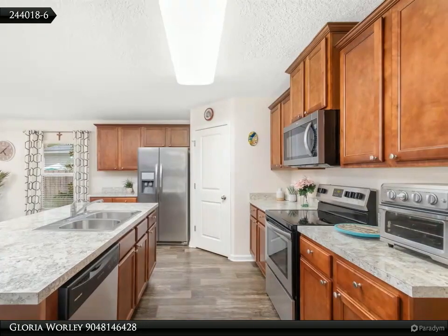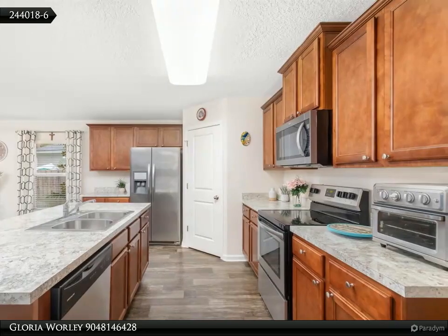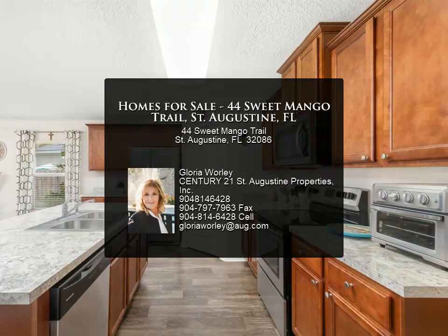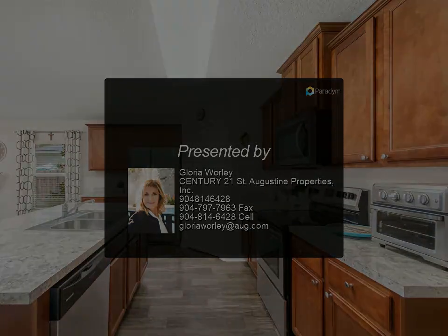Beyond the home itself, the location is unbeatable. Crescent Key is just a 10-minute drive from both historic downtown St. Augustine and the pristine beaches, giving you quick access to dining, shopping, and restaurants.